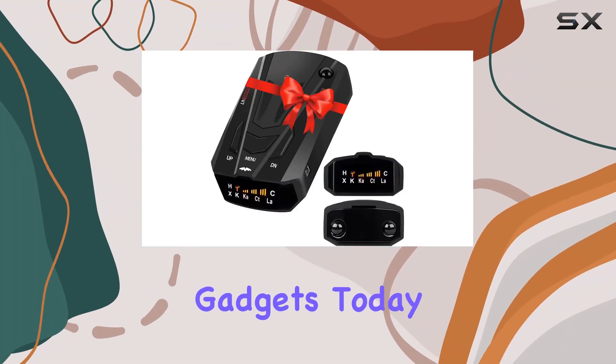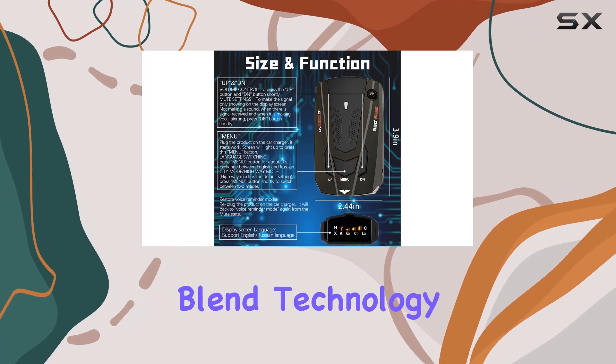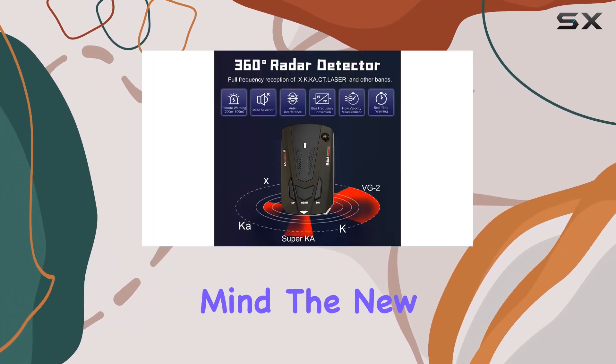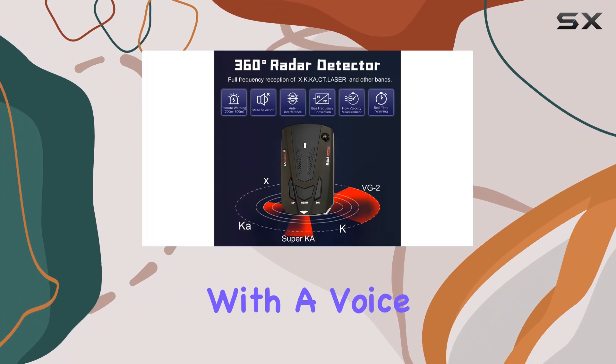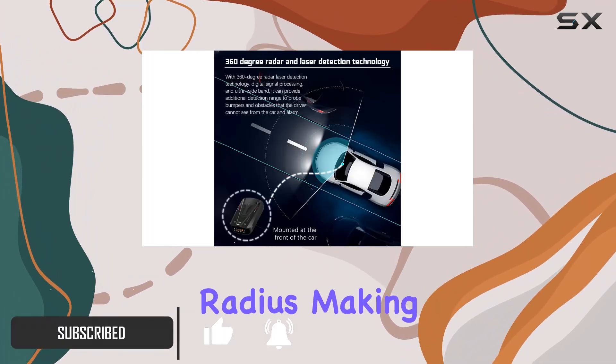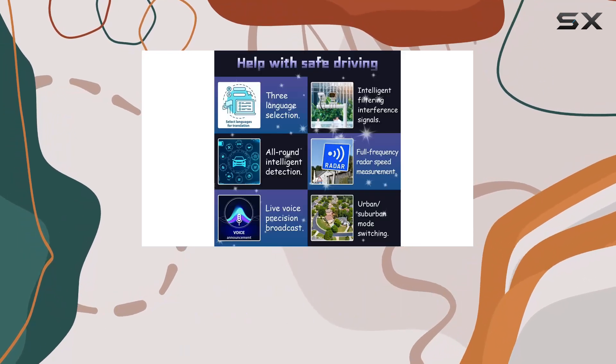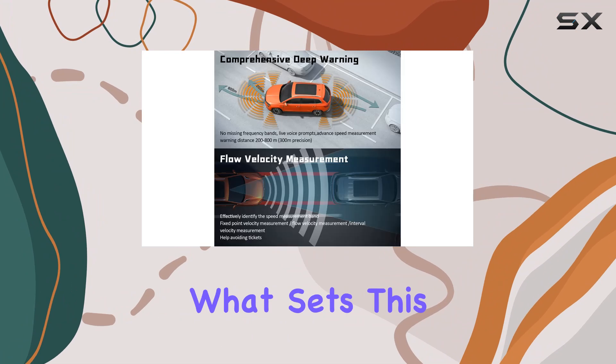Exploring the latest in automotive gadgets, today we're taking a closer look at a standout product that promises to blend technology with peace of mind. The new radar detector for cars comes with a voice speed prompt and boasts a 360-degree detection radius, making it a top-tier gadget for anyone looking to avoid speeding tickets while also receiving real-time alerts.